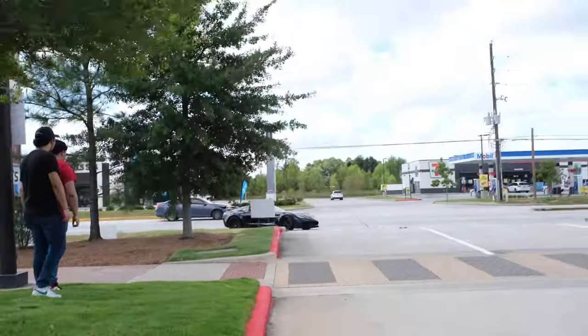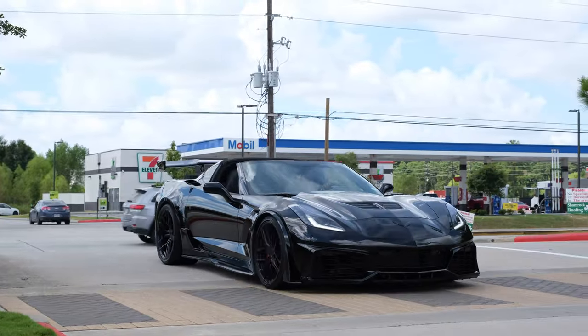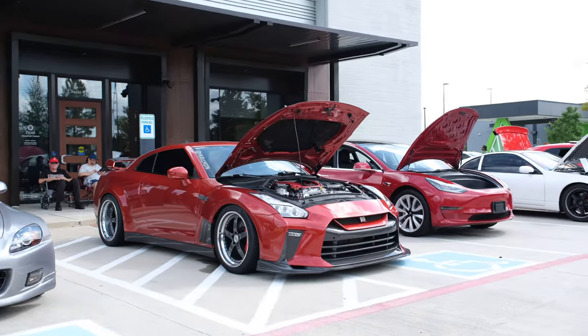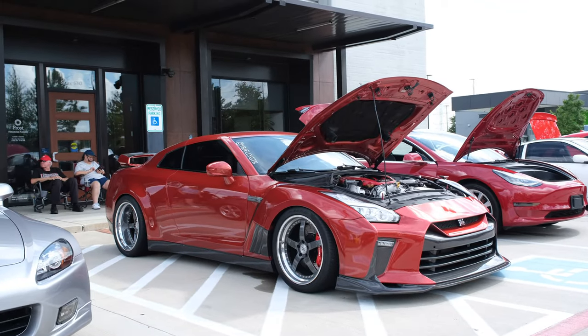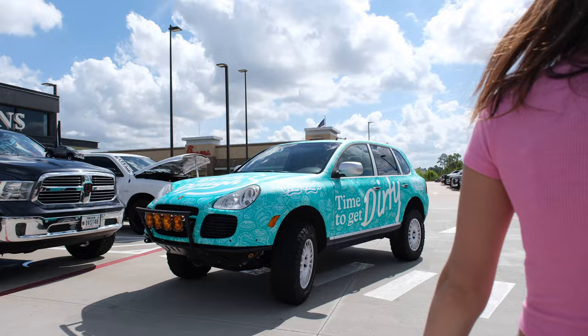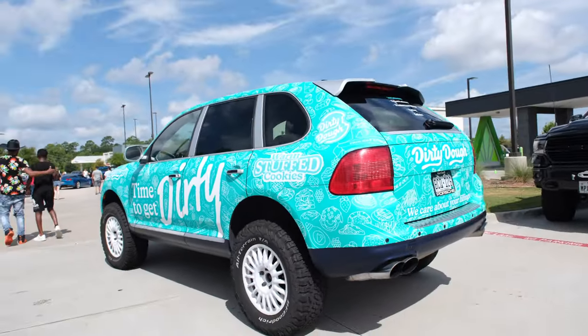Oh look at this — is this a Z06? Yeah, Z06. What happened? Look at this right here — dirty dough. Look at that lifted. That's crazy.